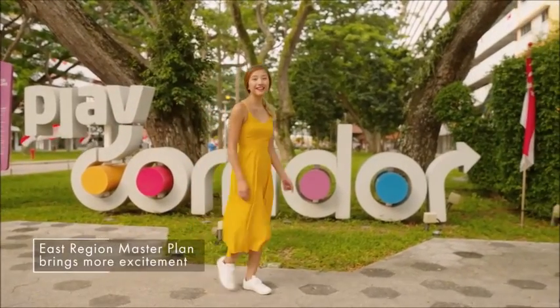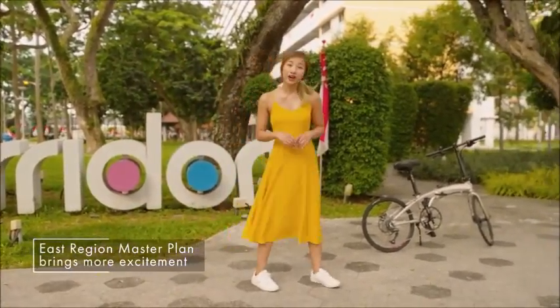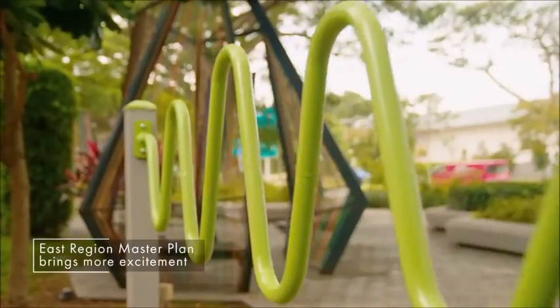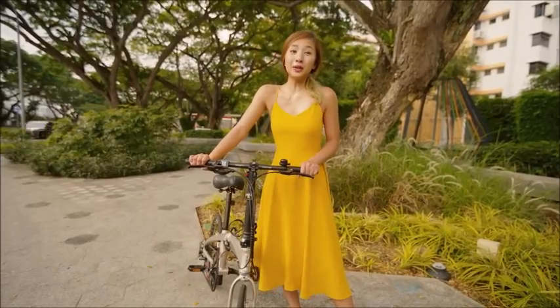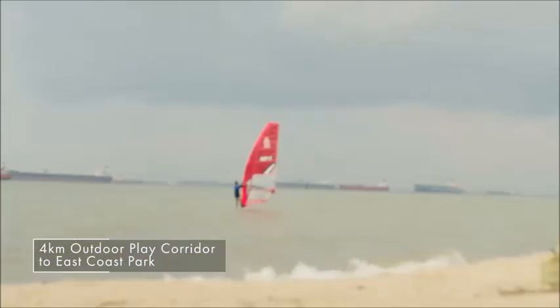Thanks to the East Vision Master Plan, us Easties have plenty to be excited about. Besides more places to work, live and play, we can now cycle to more places with an expanded cycling network. The 4km outdoor play corridor that starts from Bedok Reservoir will take you to the sunny beaches of East Coast Park.